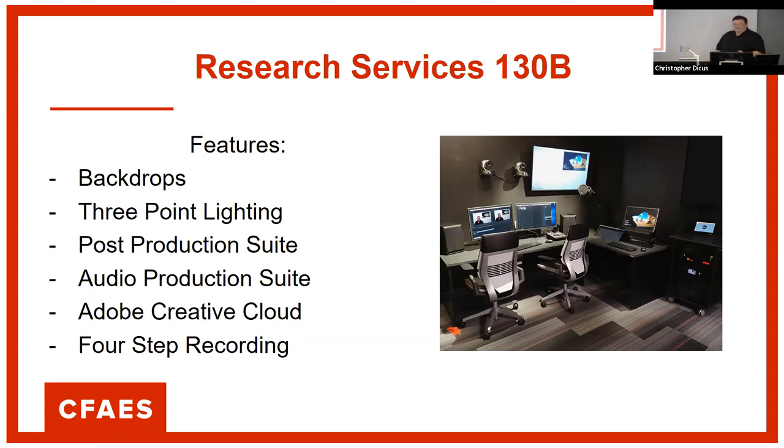One thing 130B has that 264 does not is the post-production suite: a PC with a large amount of RAM, a very good video card, and the Adobe Creative Cloud suite. As a faculty or staff member — and some grad students on a case-by-case basis — you have the suite available to you. You can also use it on your home computer; the limitation is you can only be signed in two places at once. If you don't want to run it on your own hardware, we have the machine in here for you to use.